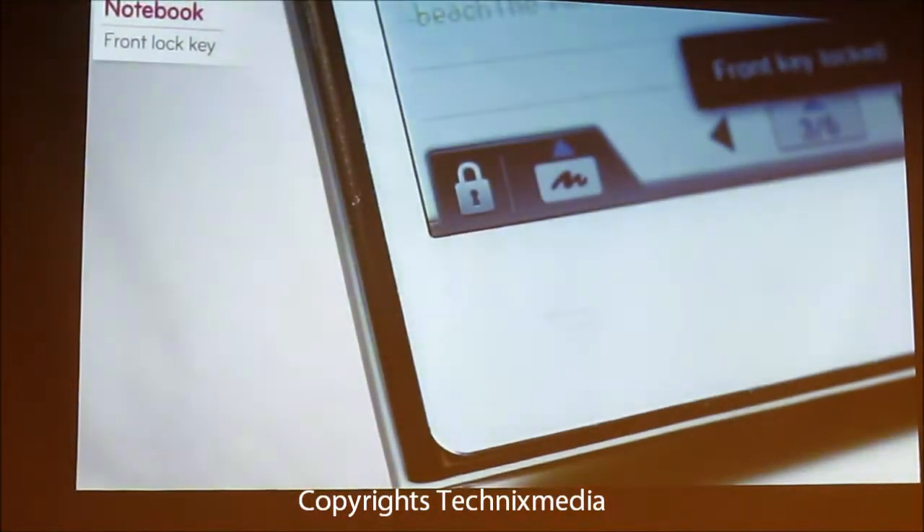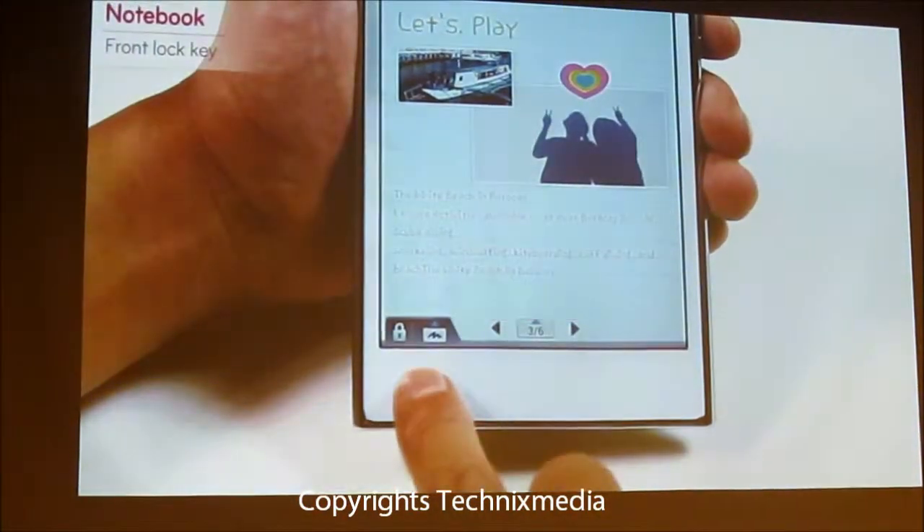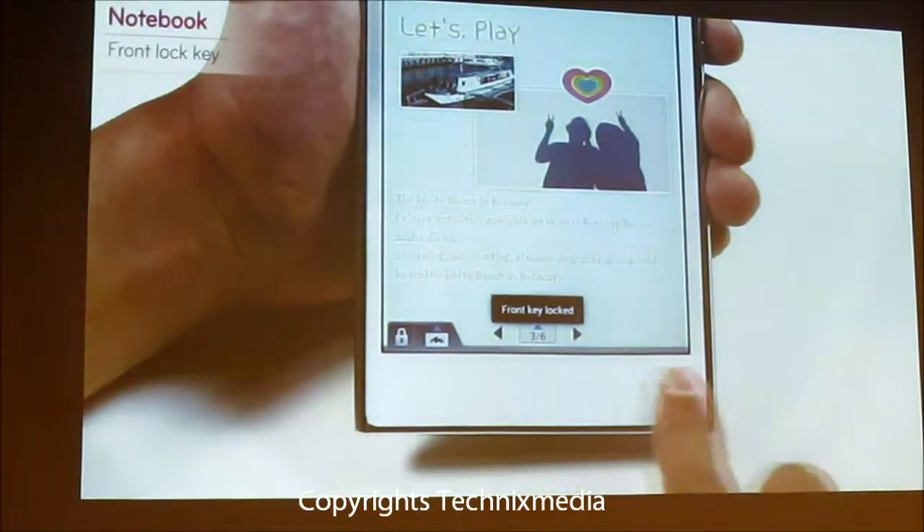The front lock key located at the bottom of the screen is a function that, when turned on, prevents any error caused by the palm touching the screen.